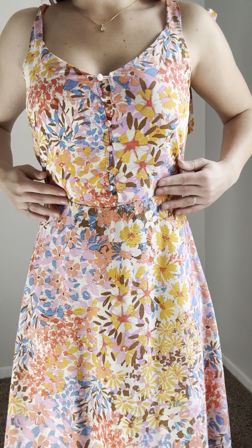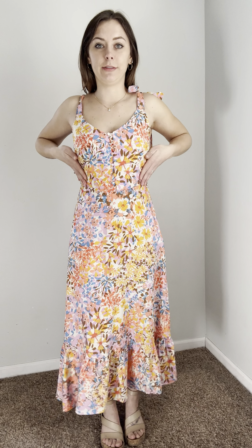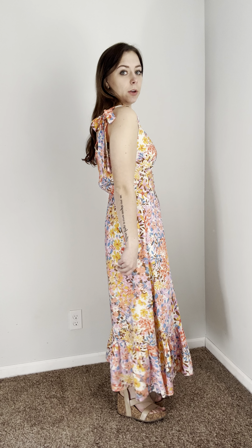We also have elastic in the back, so it's so comfortable — it's not too tight at all. Even with the front having more of that straight line, it's still super comfortable and just adds a really flattering curve. We do have that really cute hemming at the bottom that gives you some dimension.